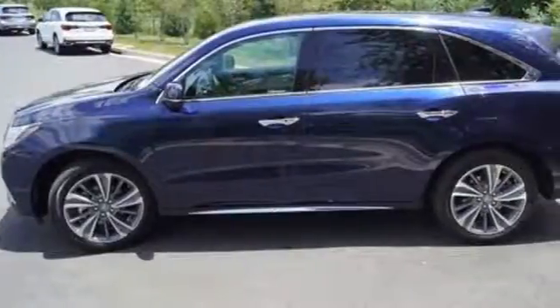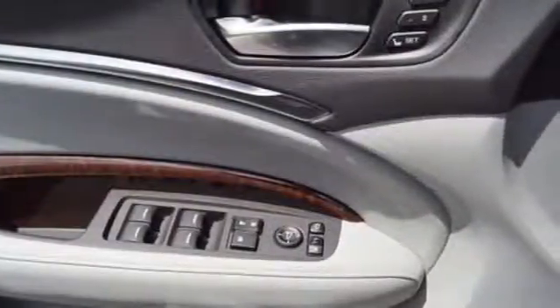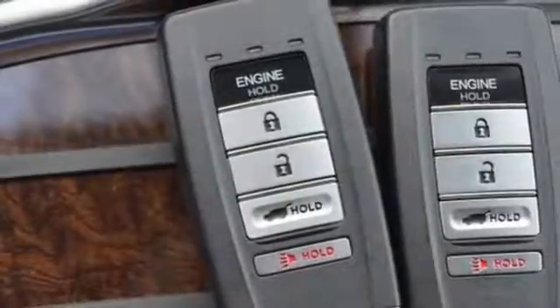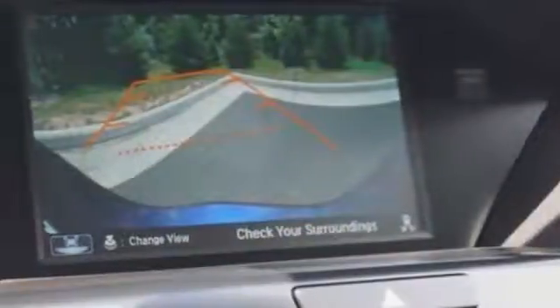Intelligent safety features, including road departure mitigation, collision mitigation braking system, and Acura Watch give reassurance in harmony with the powerful 3.5-liter V6 iVTEC engine, 9-speed automatic with sequential sport shift paddle shifters, and integrated dynamics system.